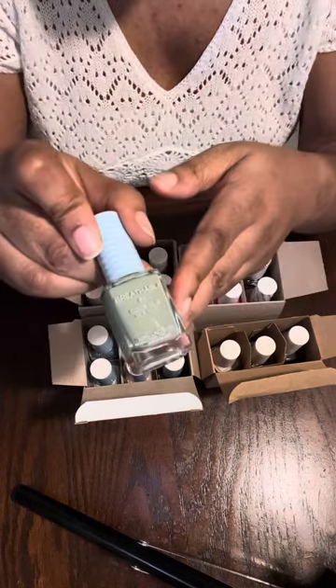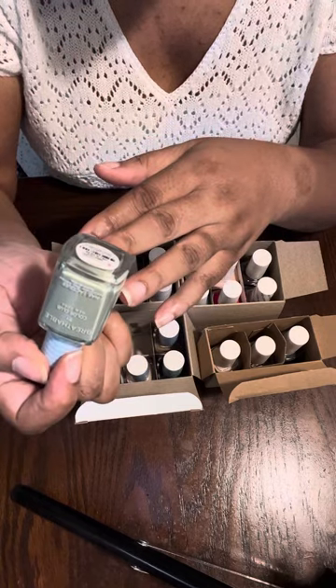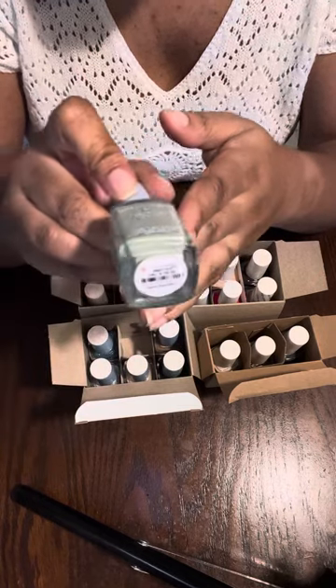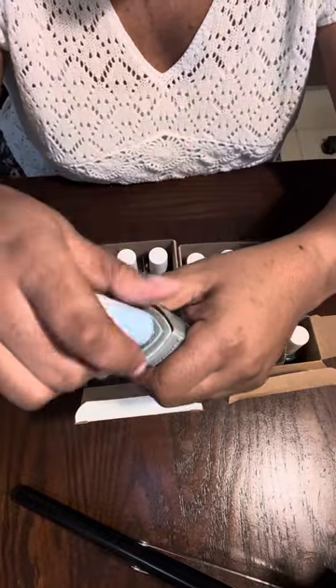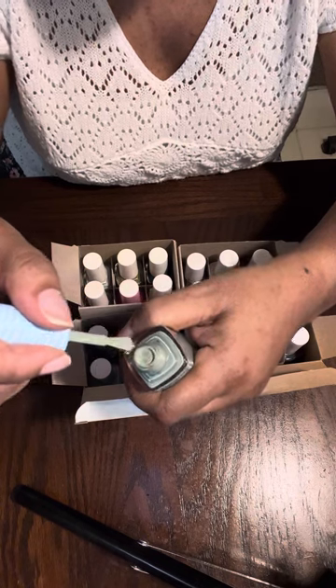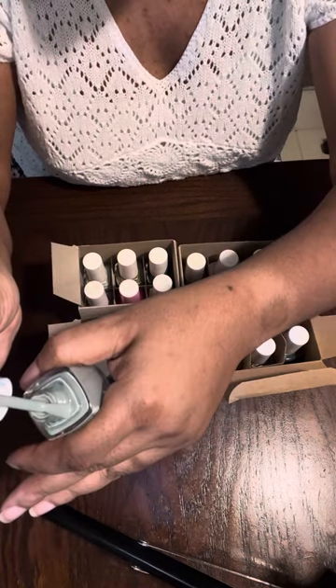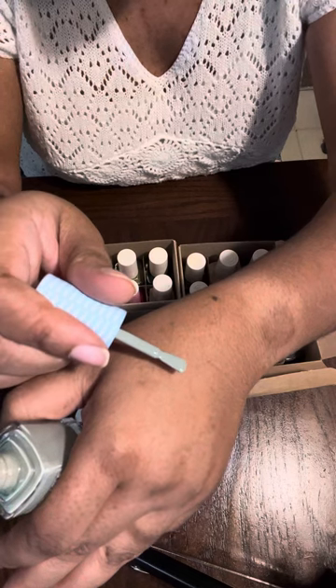This one is called 'Chill in the Air' — it's like a sage green color. Just a nice sage greeny color.